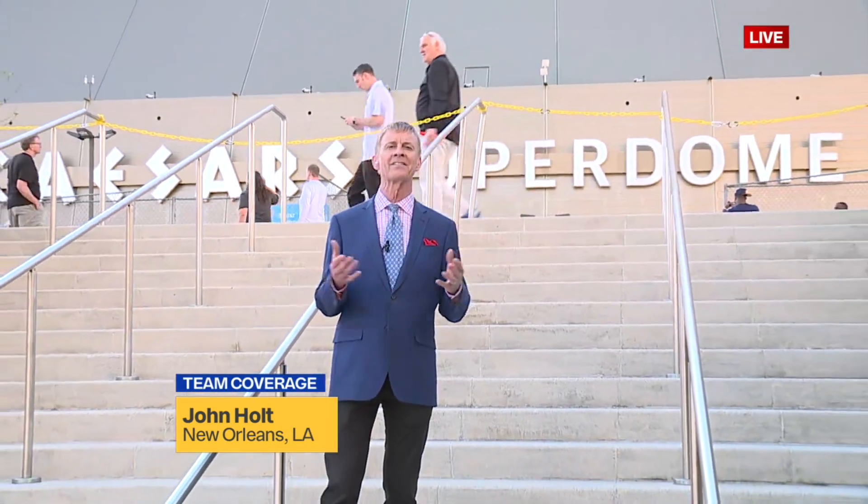That's the home of the New Orleans Saints, right? An NFL stadium, but nothing like a little dome basketball.